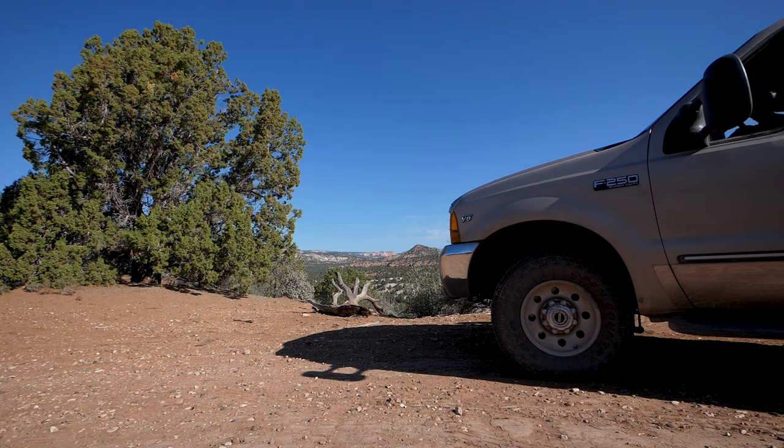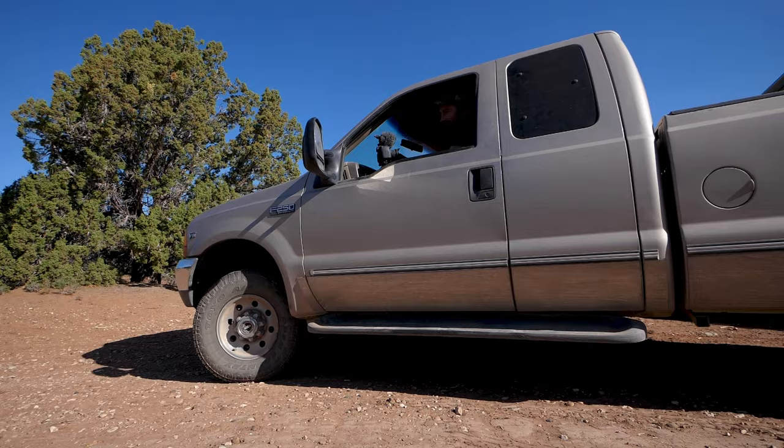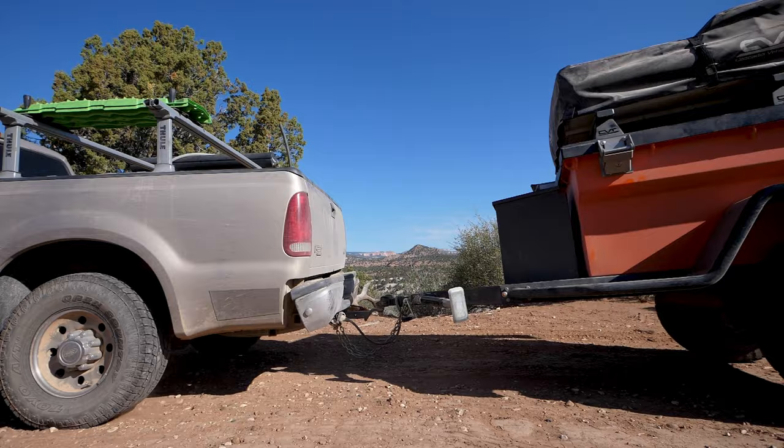I've asked Jason to give us a walk-around of what he's built here, but my first question is: the last time we met you, you were in a Ford F-250 and I think you were towing a CVT trailer. So what led you to switch to a van?